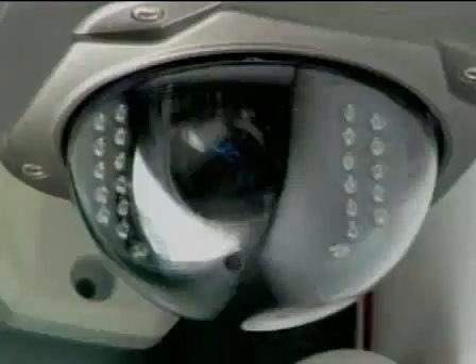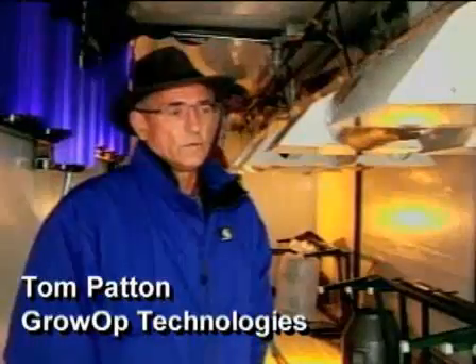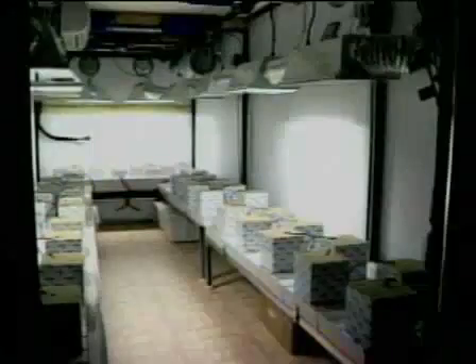All units come equipped with smoke detectors and security cameras so that you can view your grow remotely. Alarms will reach you on your smartphone or PDA to let you know if anything has gone wrong — whether it's a heat issue or a light went out.